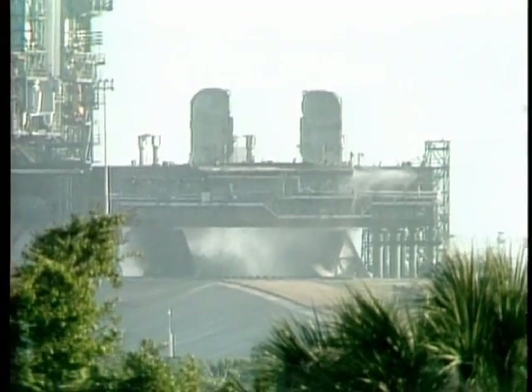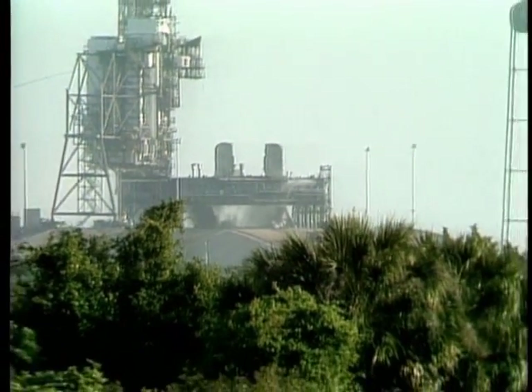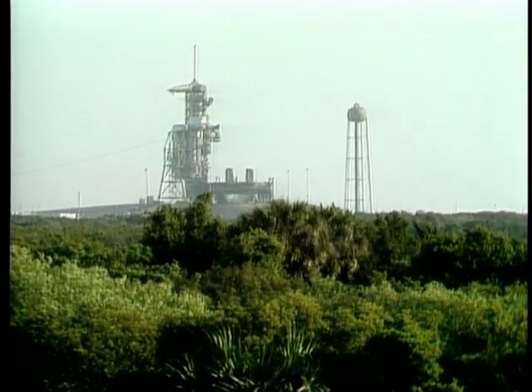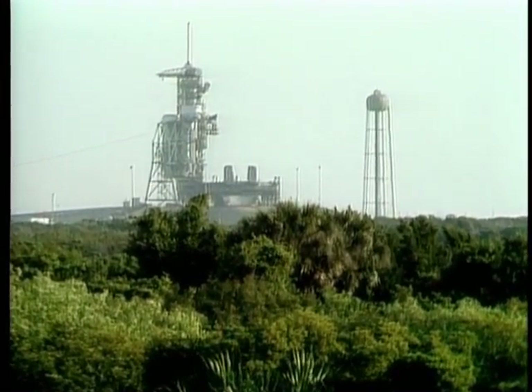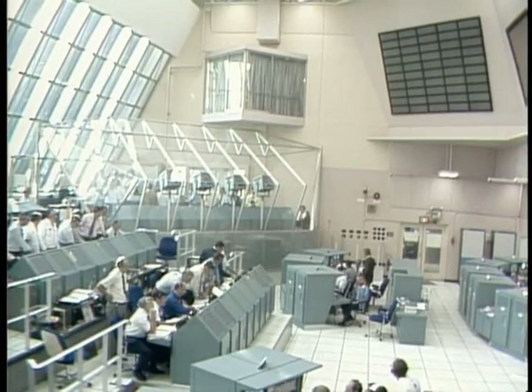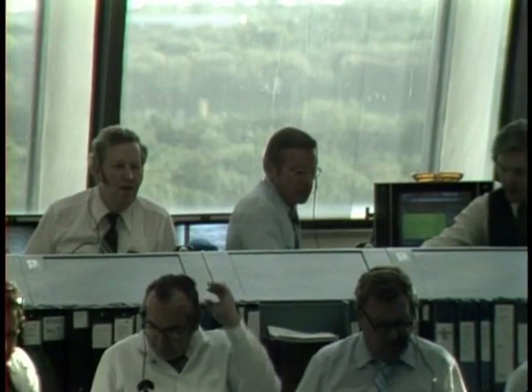Mark seven minutes, 30 seconds — Columbia 67 nautical miles in altitude, 485 nautical miles downrange. G-forces are building for Young and Crippen now — up to three G's. They'll throttle her back if they need to. Mark seven minutes, 45 seconds. Columbia's main engines slowly being throttled back now — should be throttled to 65% at six seconds before main engine cutoff.